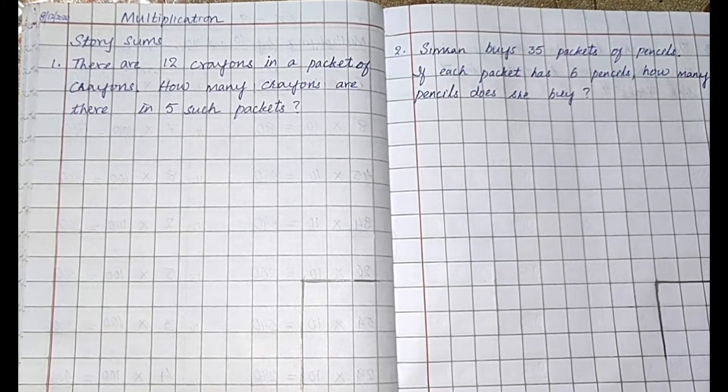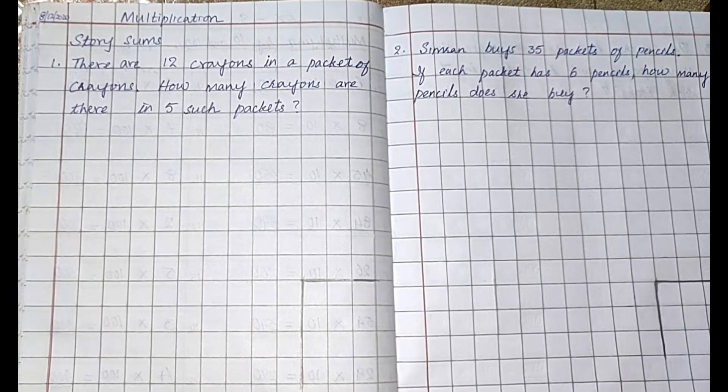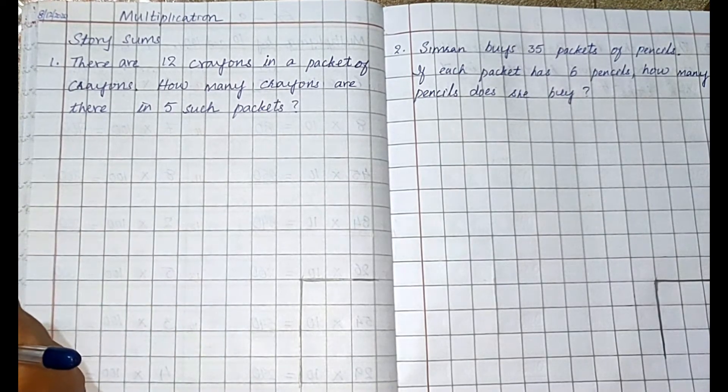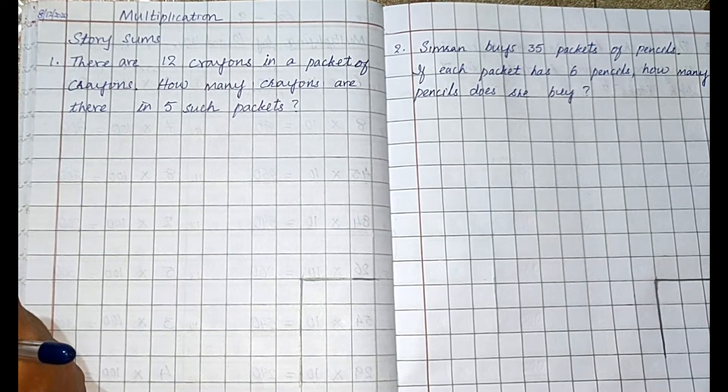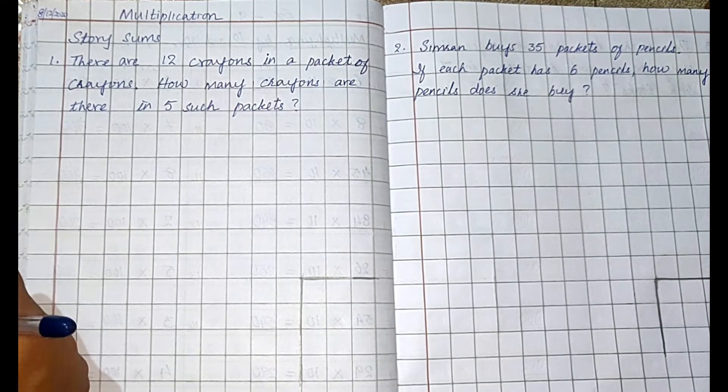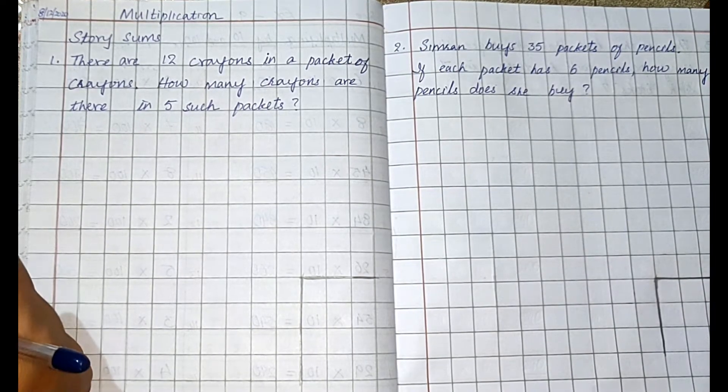Here children, we are doing multiplication story sums, so read the question first. There are 12 crayons in a packet of crayons. How many crayons are there in five such packets? So children, in one packet we have 12 crayons.